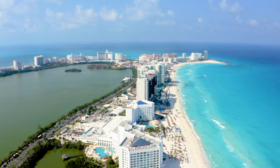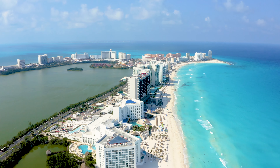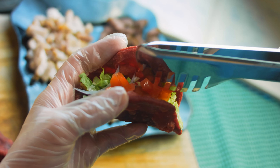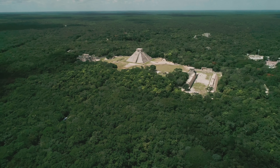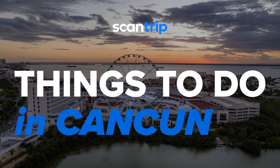Cancun is an earthly paradise stretching along the snow-white coast of the Caribbean Sea. The resort has everything you need for an ideal vacation: clean beaches with azure water, delicious Mexican food, numerous hotels, clubs, amusement parks, and incredible archaeological sites. This video will guide you through the must-visit places in Cancun.